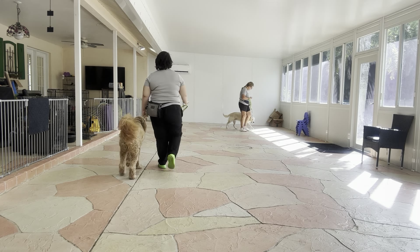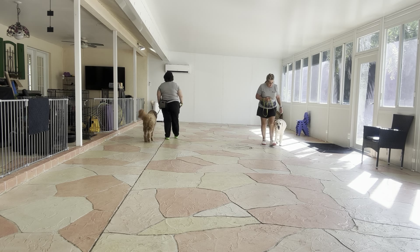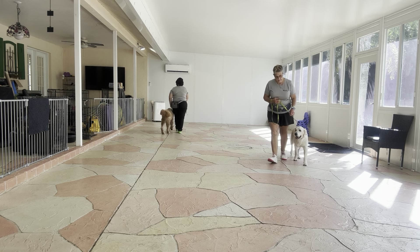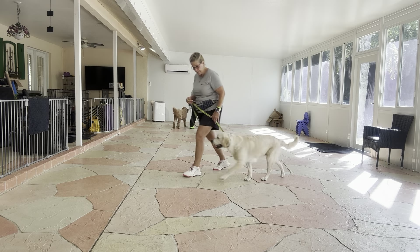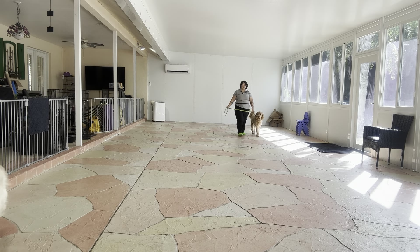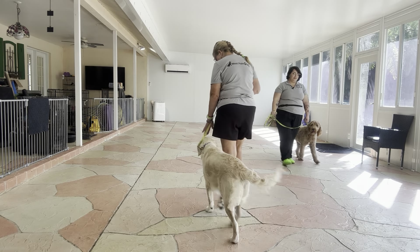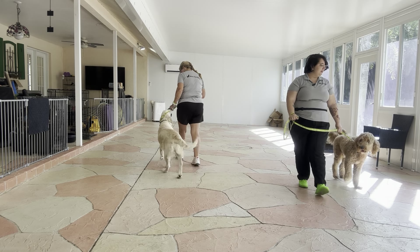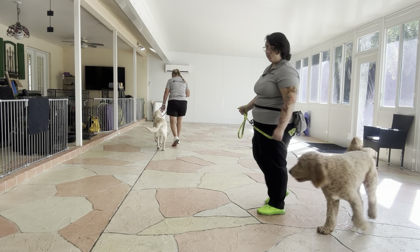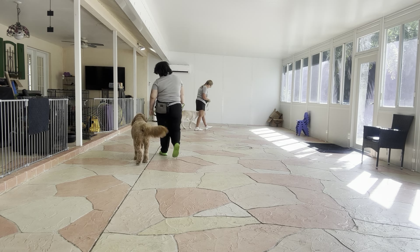Both dogs are doing really nice. You can see Trudy's actually using some food just to keep Butter's attention, because Butter is such a sweet dog but we want to make sure that she's still giving us a very polite walk. Look at those tails wagging!